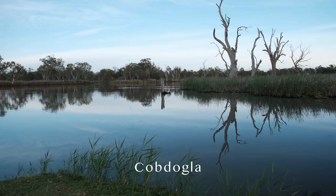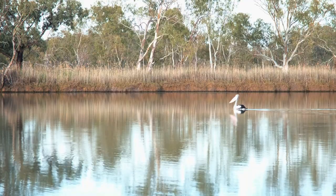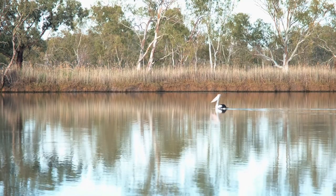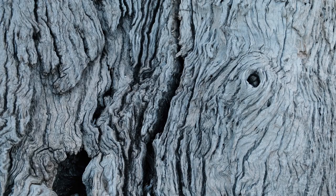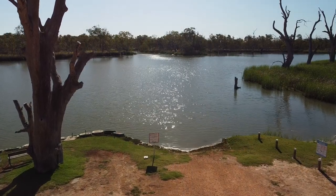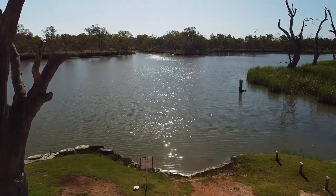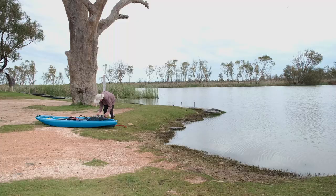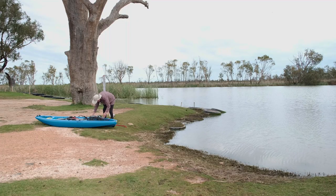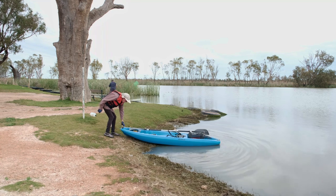Cobdogla is a great place to stay. The small caravan park is pleasantly situated overlooking a small lagoon on the river. Alan went canoeing on the river, paddling upstream against the fast-flowing current before cruising back.